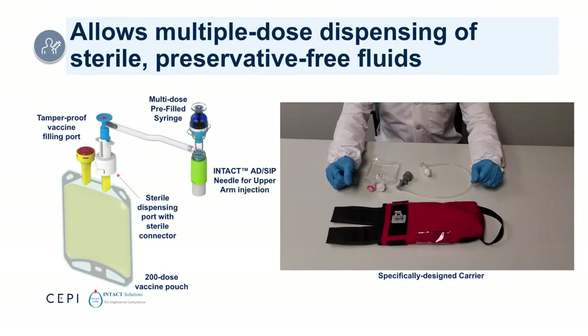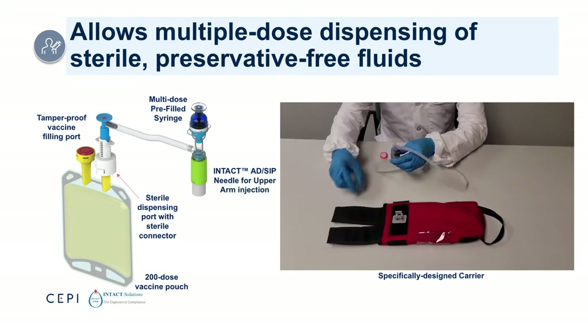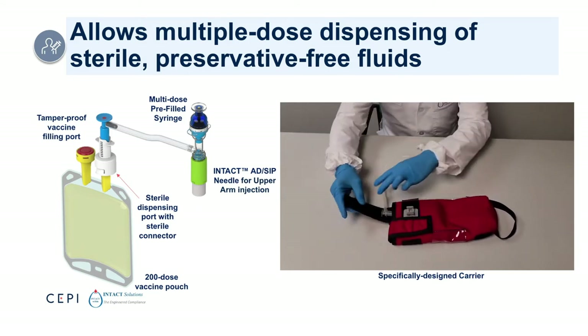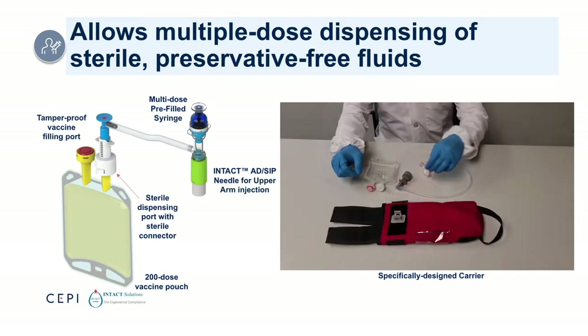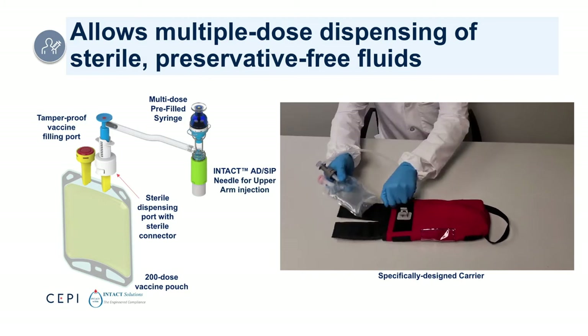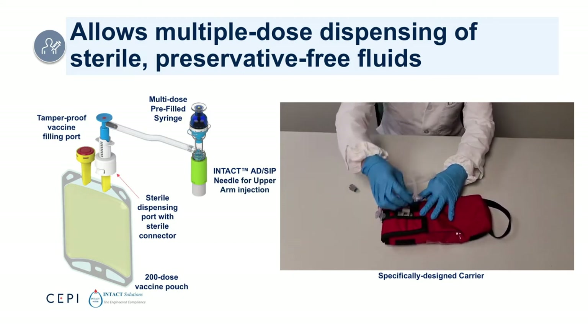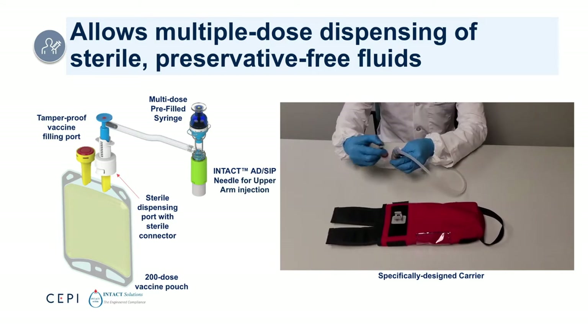This medical grade pouch, which is similar to an IV bag, can hold 200 doses of vaccine drug product. A sterile connector between the syringe tubing and pouch ensures sterile transfers of drug product from the pouch. The vaccine is then drawn into the tubing and multi-dose syringe through a similarly designed closure and transfer mechanism, which delivers a pre-measured, predetermined volume, just like a standard pre-filled syringe. We've designed a special carrier for field use of the multi-dose pre-filled syringe and pouch. Early user testing shows that this carrier concept works well in parking lots, general practice office settings, or in outdoor field settings.